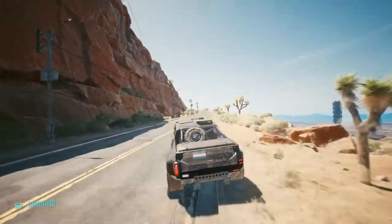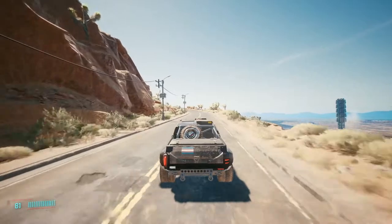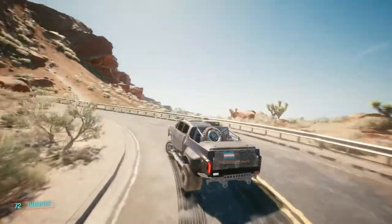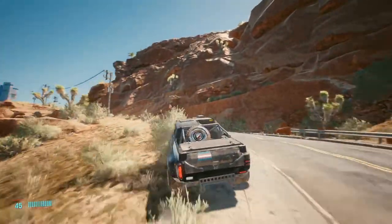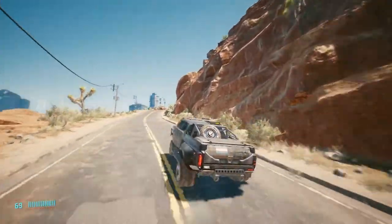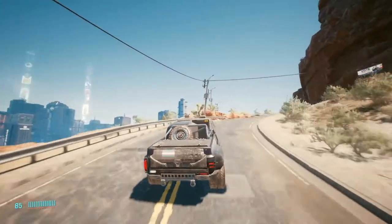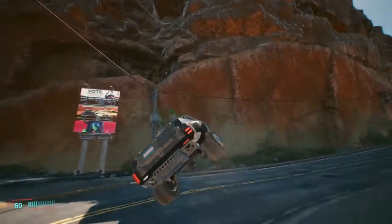The long travel suspension, although bouncy, seems well set up and there isn't excessive body roll. When the thing does tip, the wheels on the inside of the bend are lifted clear of the ground, implying that the anti-roll bars are doing their work.